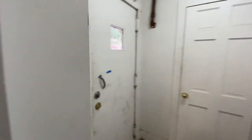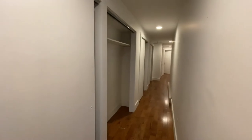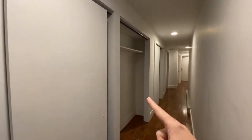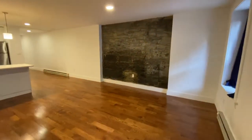A little foyer, and here's the main entrance. You've got closets all along here. The doors are being replaced on that closet. Some exposed brick.